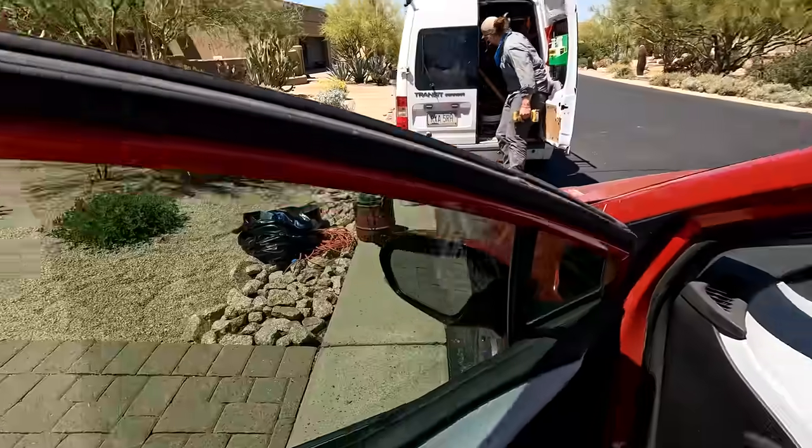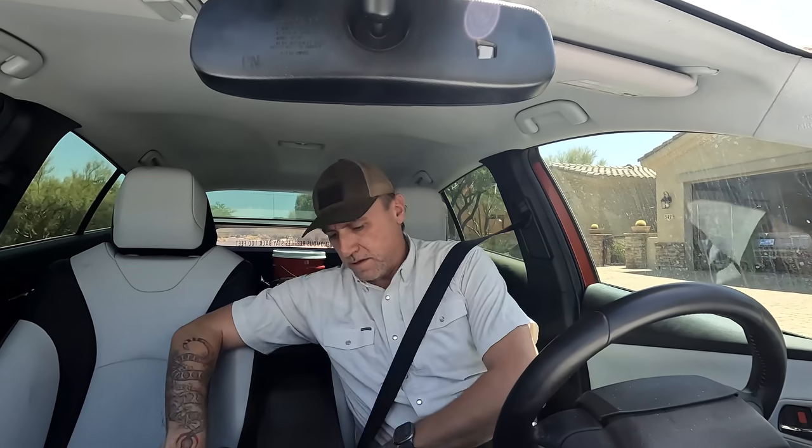All right, I'll take her out of here. All right, see ya. I'm going to have to take her a little bit further away than I want.